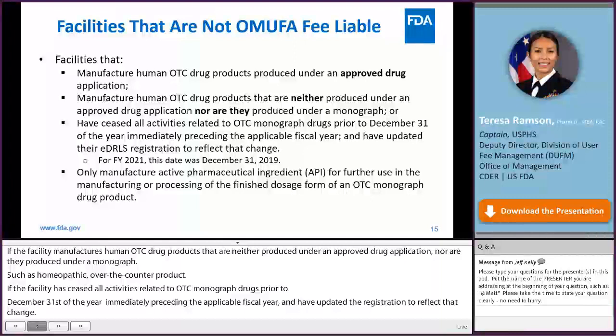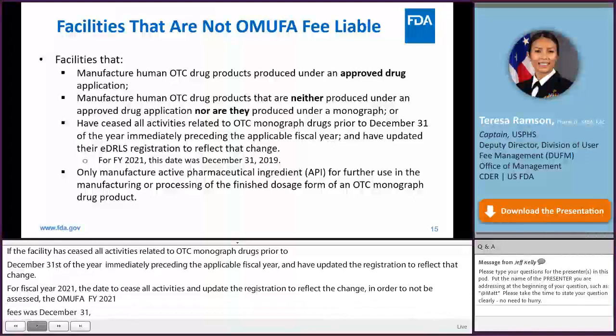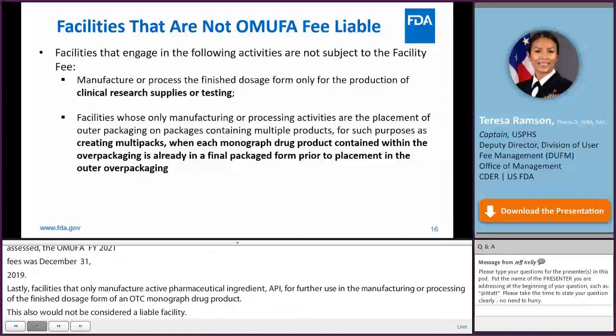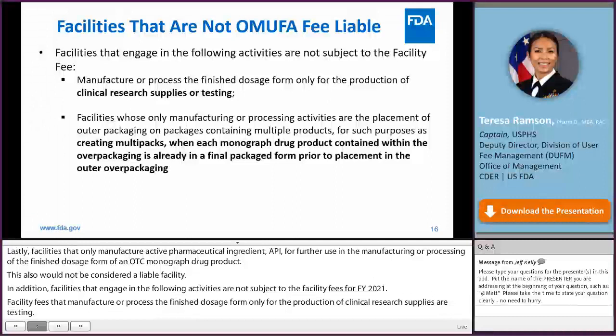Additionally, facilities that engage in the following activities are not subject to facility fees for FY 2021: facilities that manufacture or process the finished dosage form only for the production of clinical research supplies or testing; and facilities that hold only packaging or processing activities consisting of the placement of outer packaging over drug products already in final packaged form, such as for creating multi-packs.